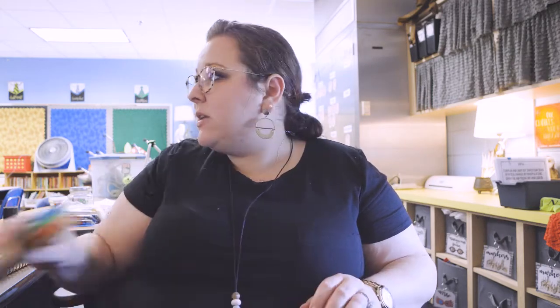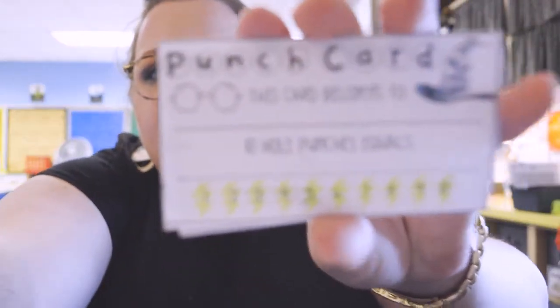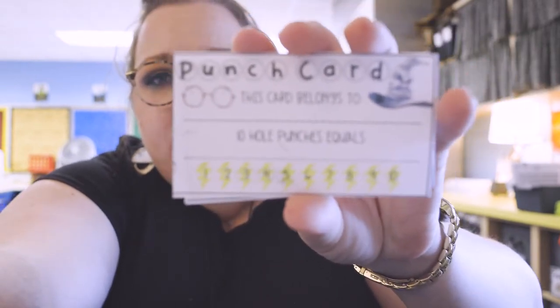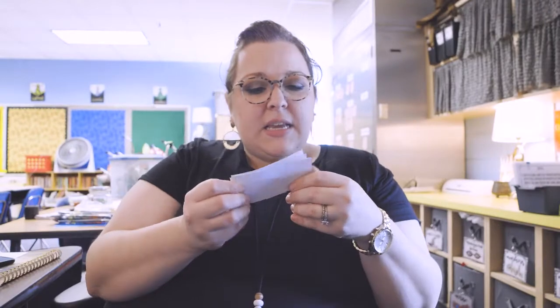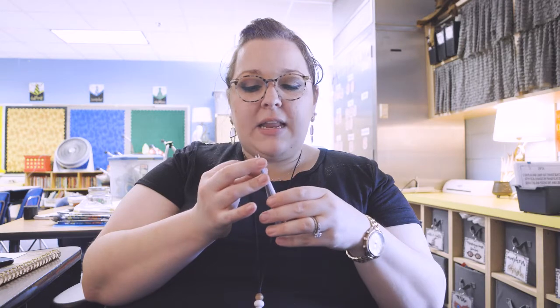Another thing I worked on today are these little punch cards. Basically I'm going to use these as an extra layer of behavior management. I'm going to let the kids choose what they can earn — they'll write their reward right on the card — and when they get 10 punches, they can redeem it for that reward.